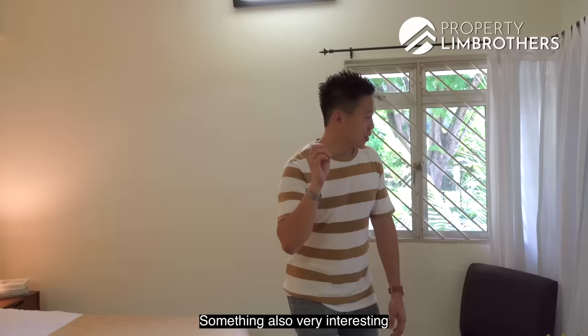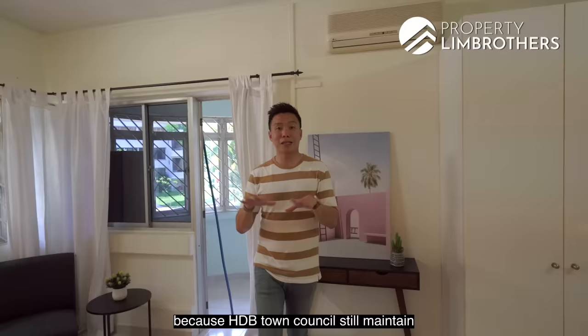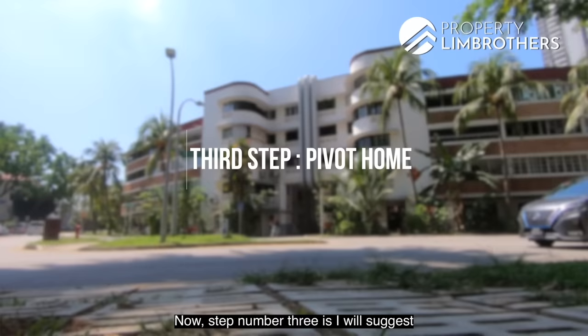Something also very interesting about the Tiong Baru conservation area is that you don't have to pay MCST fee. All you need to do is pay $43 per month to the town council, because the HDB town council still maintains the entire Tiong Baru estate.